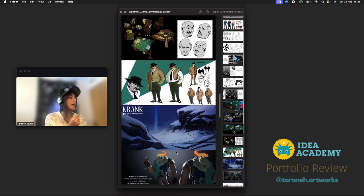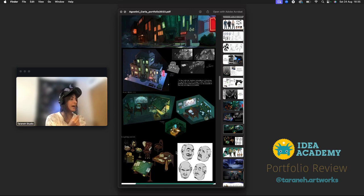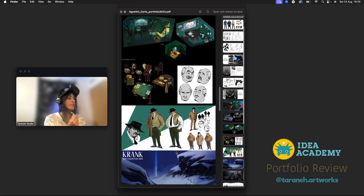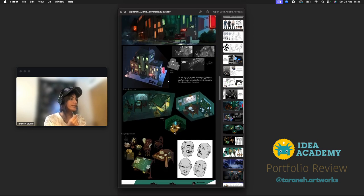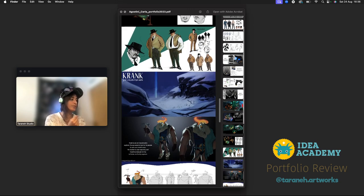There's a lot of work here. I would recommend condensing it — just pick your favorites and keep some of them. Remove works where, even if removed, we can still see what you can do. I already saw you can do a lot of design, so try not to repeat it in your portfolio.